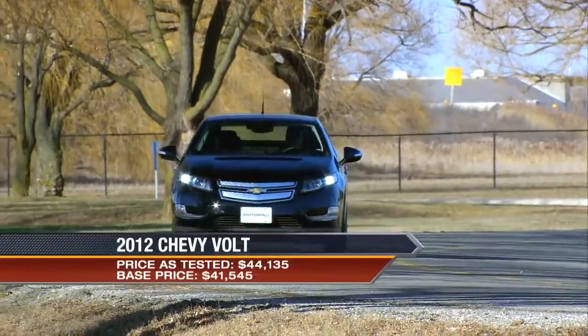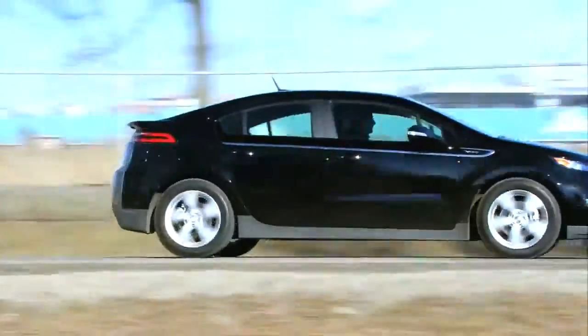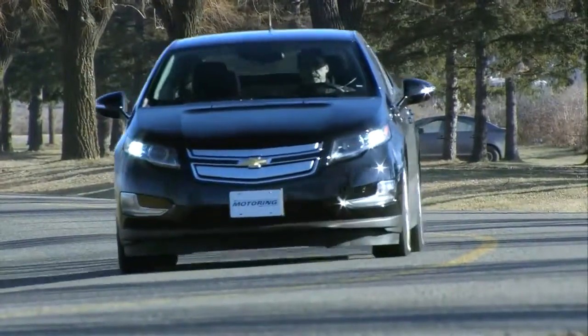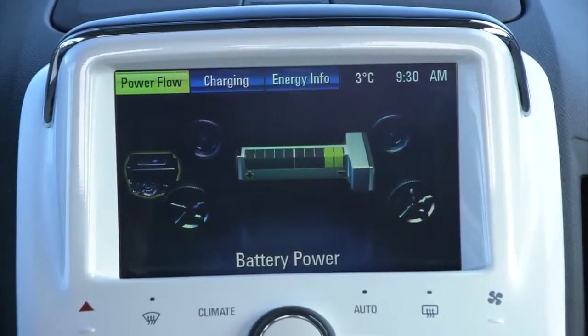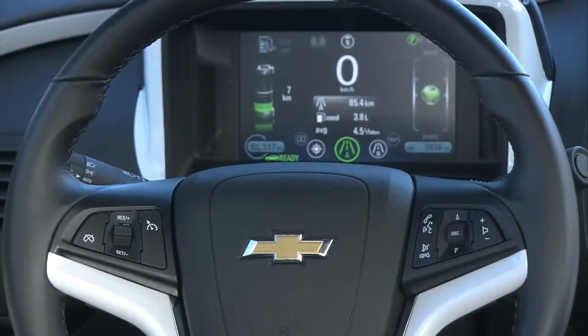Listening to the radio the other day drove home just how little is known about the Chevrolet Volt. The commentator in an off-script moment was lamenting the fact that electric vehicles like the Nissan Leaf and Chevy Volt do not have the driving range demanded by the vast majority of commuters. While this is true of pure electric vehicles — most max out at about 160k on a good day — it is positively wrong when it comes to the Volt.